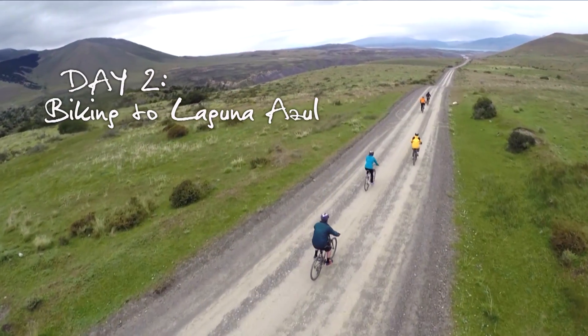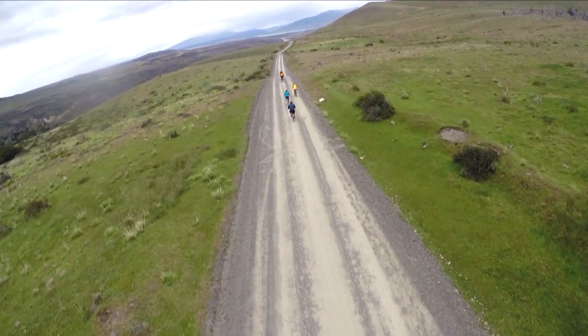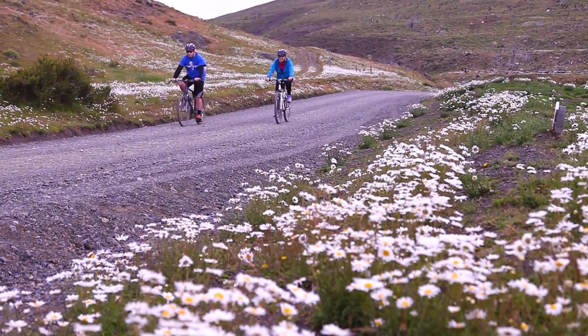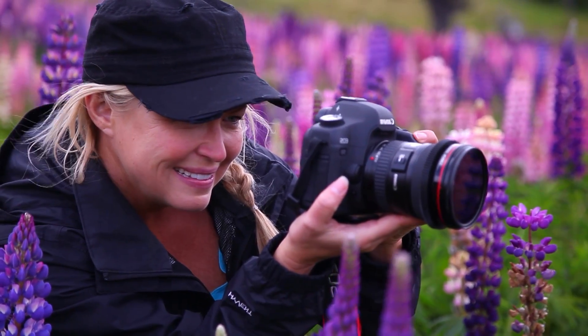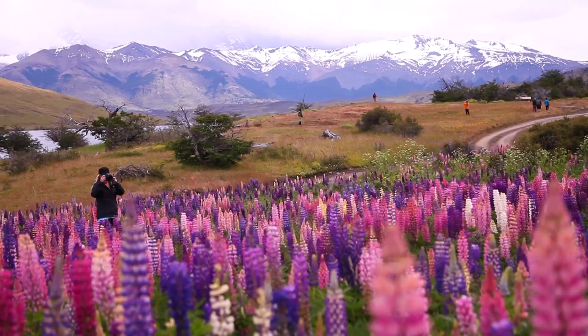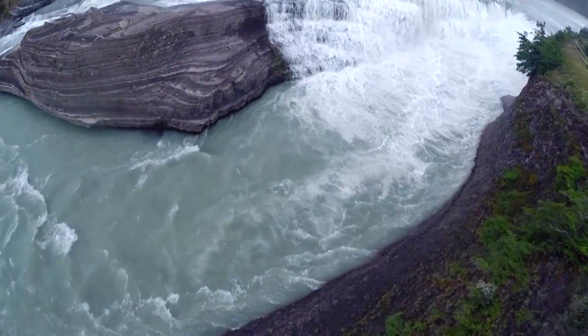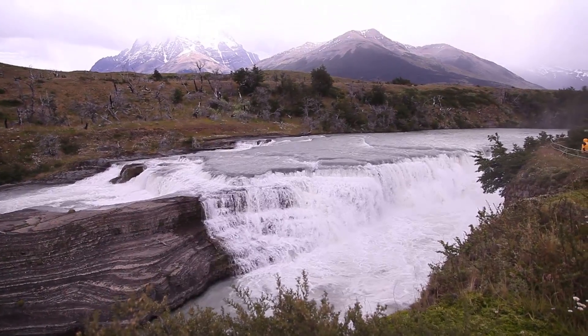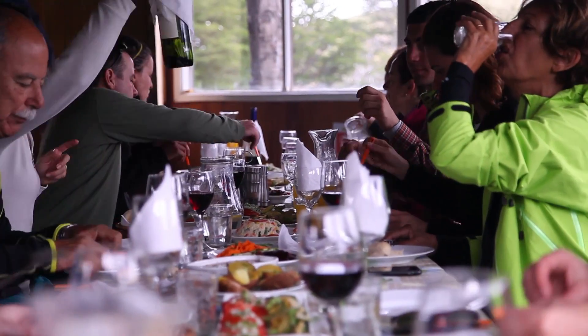We got things rolling on day two with a biking adventure to a place called Laguna Azul, and for the first time got to see for ourselves some of the incredible natural beauty that makes this place legendary. It's hard to find words for how beautiful this entire area really is. Our reward: an incredible Patagonian Asado complete with great wine and great company.